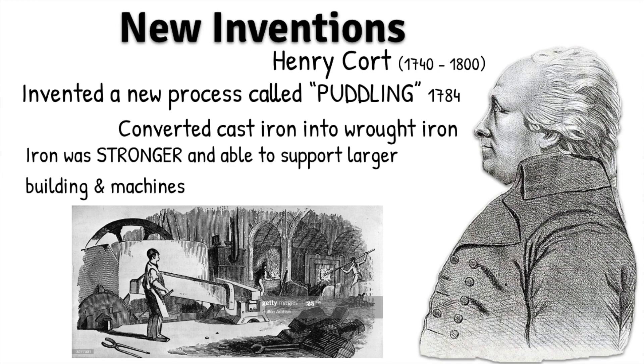So in 1784, a guy by the name of Henry Court is going to come up with a new process called puddling, and this is in the development of iron. So what we're going to be doing is taking cast iron, which is strong but also kind of brittle, and transforming it into wrought iron.